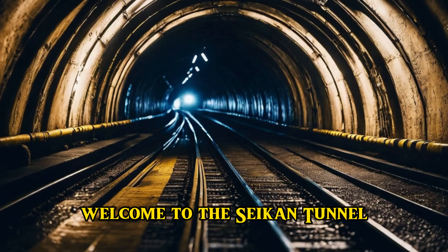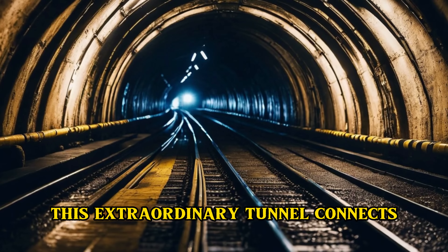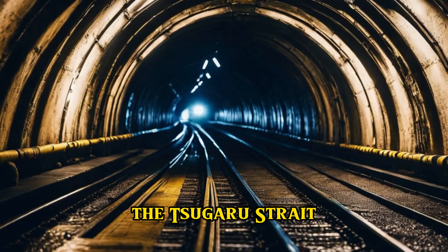Welcome to the Seikan Tunnel, an engineering marvel situated beneath the depths of the ocean. This extraordinary tunnel connects the island of Hokkaido to mainland Japan, traversing the unpredictable waters of the Tsugaru Strait.